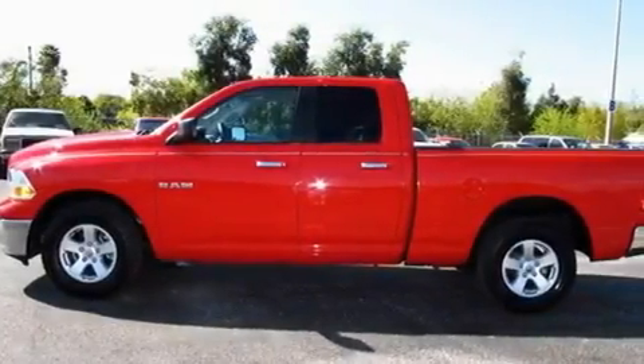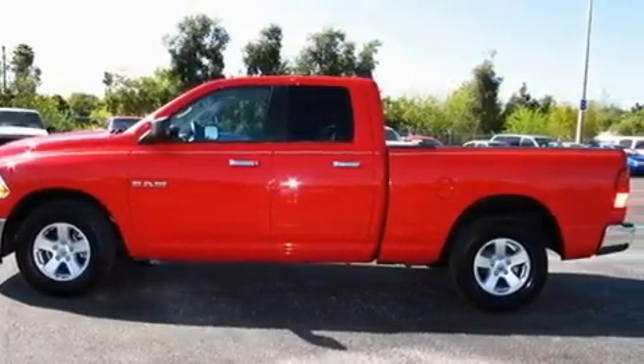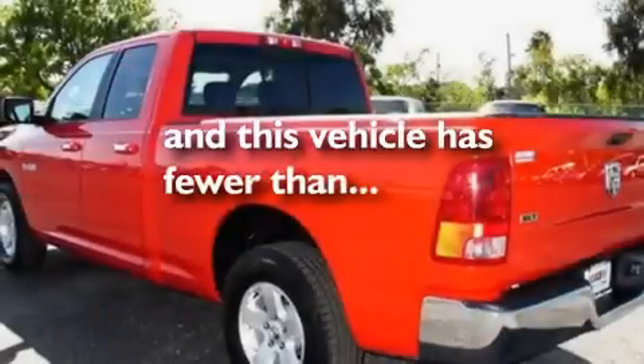Halogen headlights, an anti-lock braking system, traction control and stability control systems, and this vehicle has fewer than 25,000 miles on the odometer.